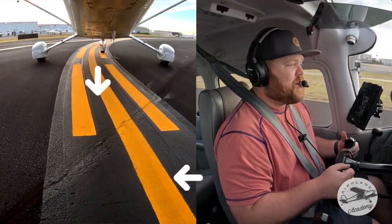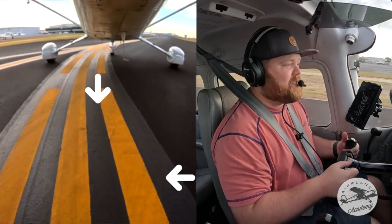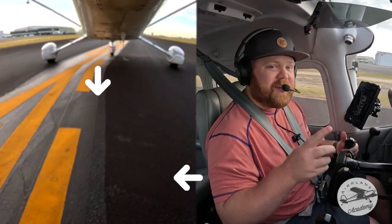All right, in the video on the screen I'm going to share with you the resource so you can find awesome airstrips just like Cedar Mills. Super cool, it's free, and I'm going to show it to you right now.